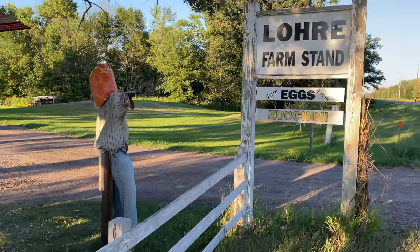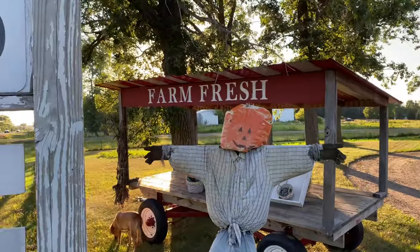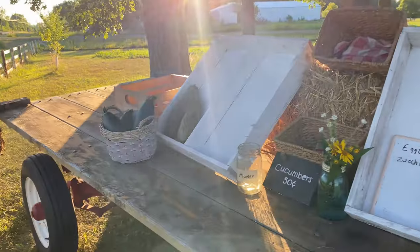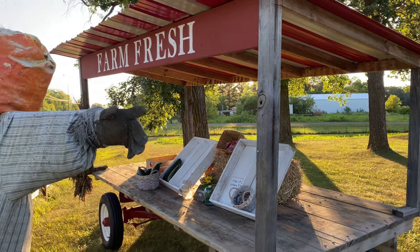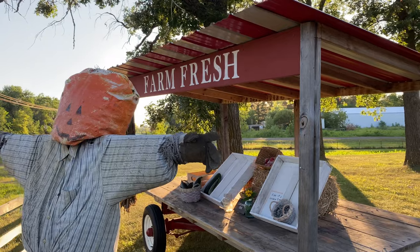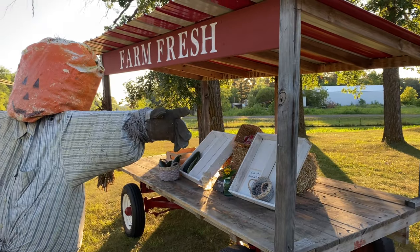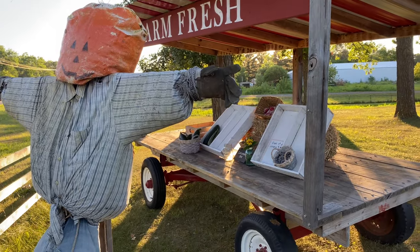Up here in the front of the property we have this sign that I put up, with different sign boards for when different vegetables are available. People can stop — we have this vegetable cart that I made. For the most part it's a donation stand. People stop usually for zucchini, cucumbers, tomatoes, whatever we've got. We're really starting to have a lot of things available here in the next two weeks, so it should be fun. Sarah and the kids got it all set up today and it's looking good.